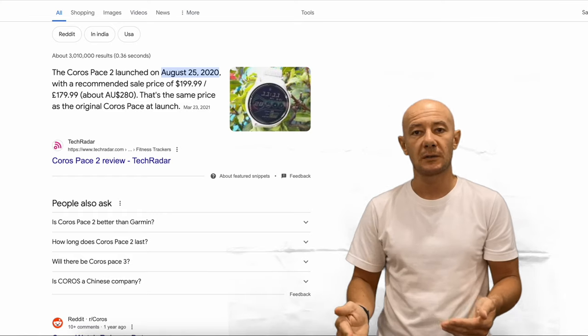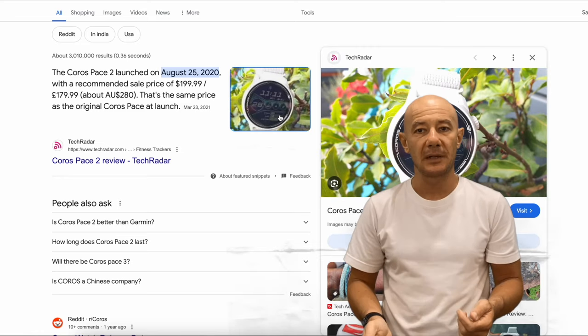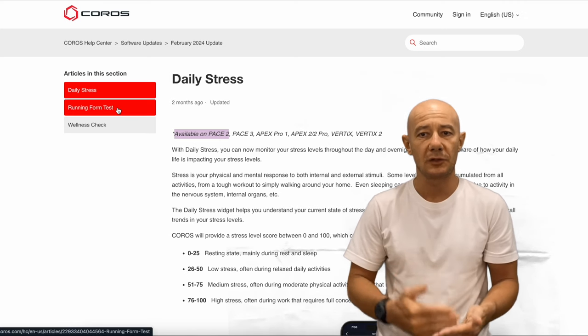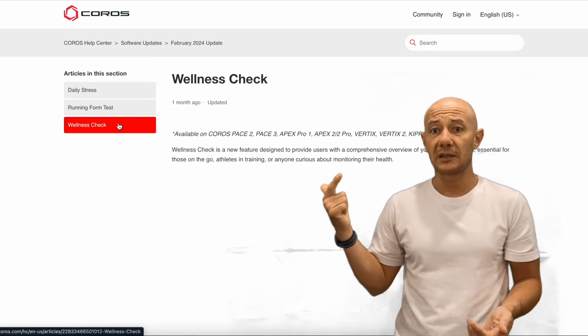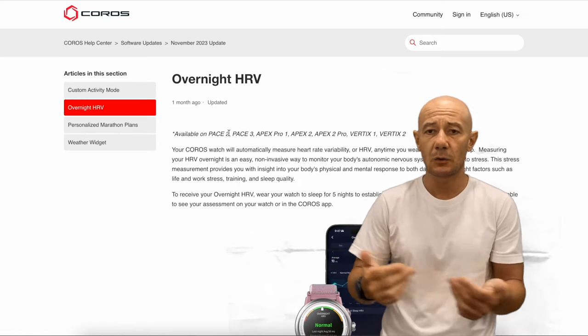Speaking of updates, KOROS continues to impress. Even the Pace 2, launched four years ago, receives ongoing updates, ensuring it stays up to date with the latest fitness tracking features such as daily stress tracking, wellness check, running form tests, overnight HRV, and so on.